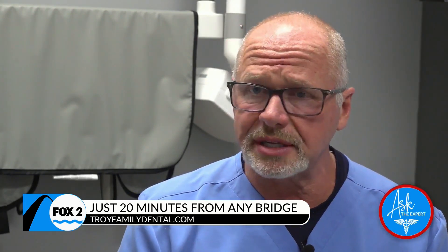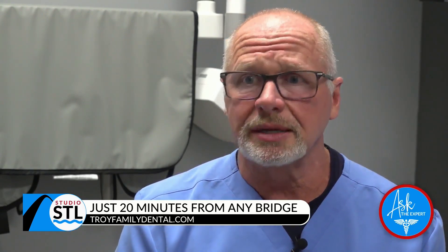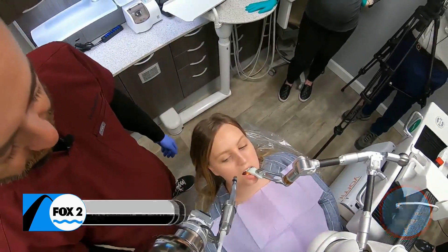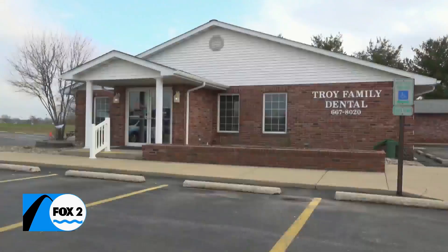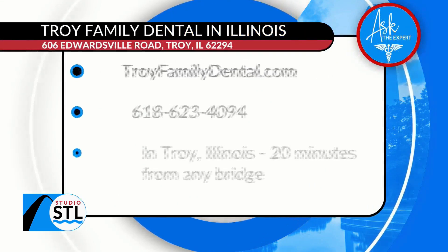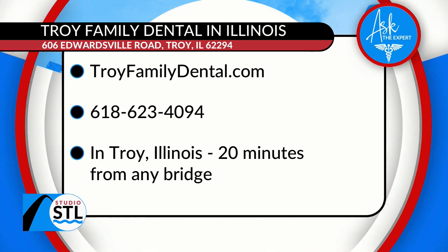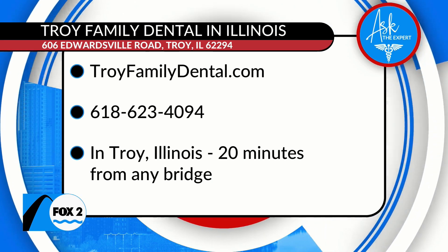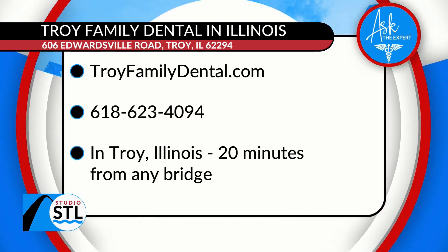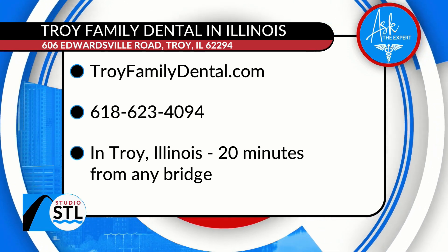We are the only general dental practice in all of Illinois that has it — there are a couple of oral surgeon offices in Chicago that have it, but this is the cutting edge of technology. Patients get the absolute best dentistry right here at Troy Family Dental in Troy, Illinois. You can visit them online at TroyFamilyDental.com or call 618-623-4094. Troy Family Dental is located in Troy, Illinois, 20 minutes from Finney Bridge.